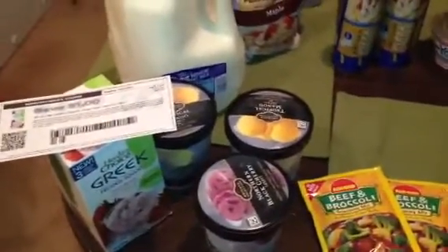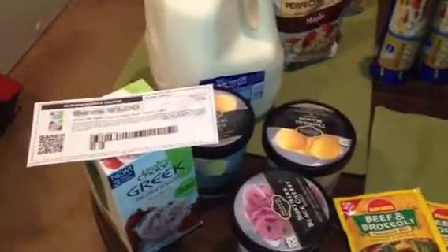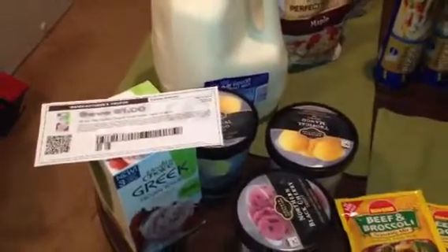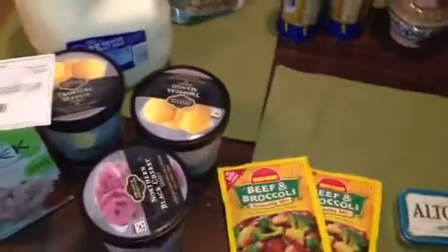The first deal I did was on the Healthy Choice Greek Yogurt — I got this because I really like this product. These are on sale for $1.99 this week and we have a dollar off printable that you see there, which makes those $0.99 a package. The next deal I did was on the Sorbet, which was a better deal than the Greek Yogurt.